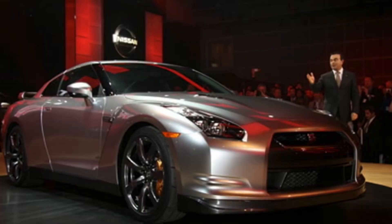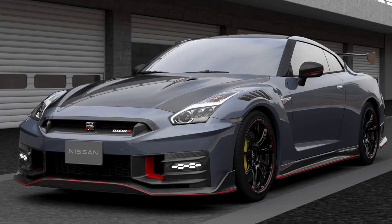The Nissan GT-R first debuted in 2007. The car has been around for some time now and experienced some upgrades throughout the years — nothing super exciting unless you love the new facelifts. Now that we have a new Godzilla, is it really just another facelift? In today's video, I'm going to be going over everything you would possibly want to know about the new R35 GT-R.